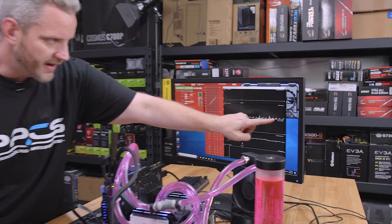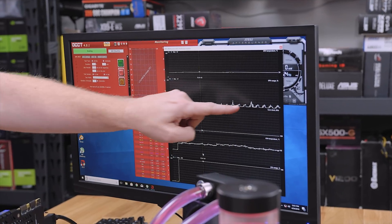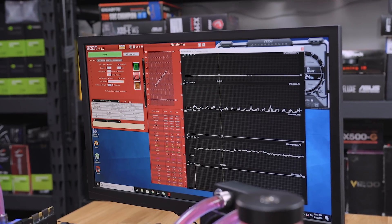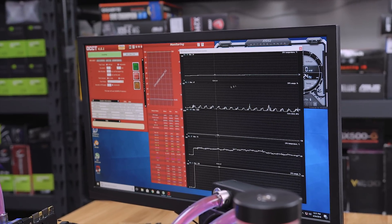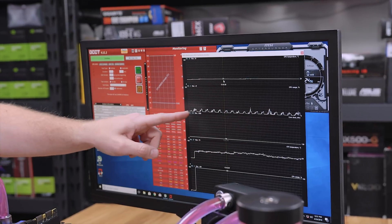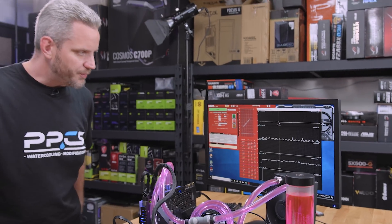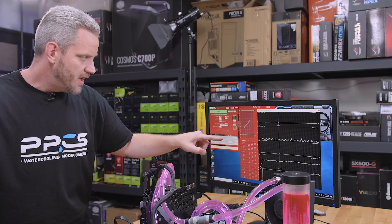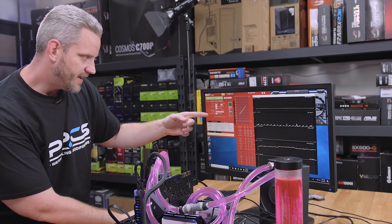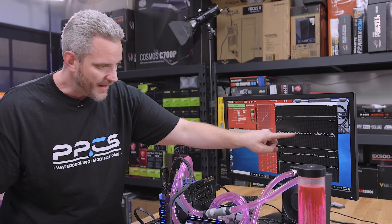We noticed something when we looked at our temperatures. Look at the GPU line — every few seconds, something is triggering the GPU to go under a little bit of load, up to about 20%. You'll also notice as I move the mouse, the GPU usage goes up because it has a part in rendering the mouse. I'm not sure if OCCT is pinging the GPU for information or putting a slight load on it, but it's not doing anything intentional with the GPU in this test. This could be what caused the GPU temp to go up, not the CPU.